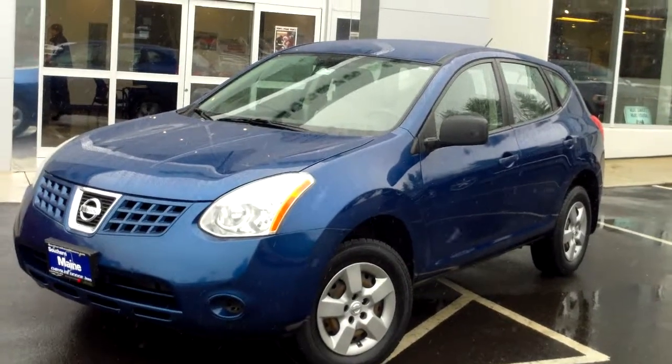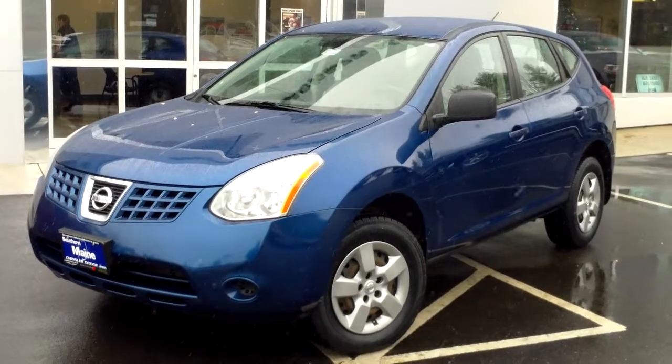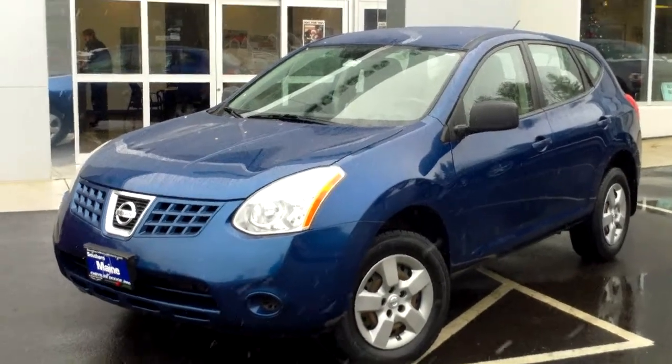Southern Maine Chrysler Dodge Jeep, Saco, Maine. Stock number J8234B, just traded in. This is a 2008 Nissan Rogue — looking for an affordable SUV for your budget, folks? This will fit anybody's payment.